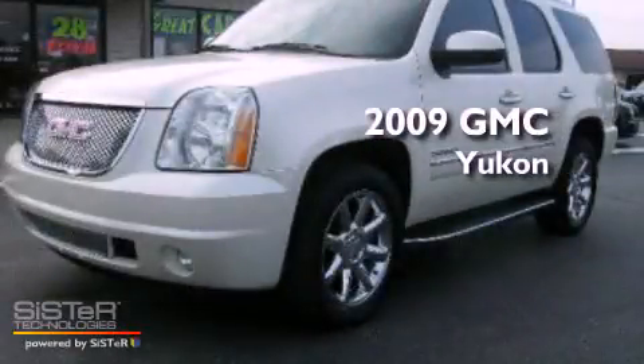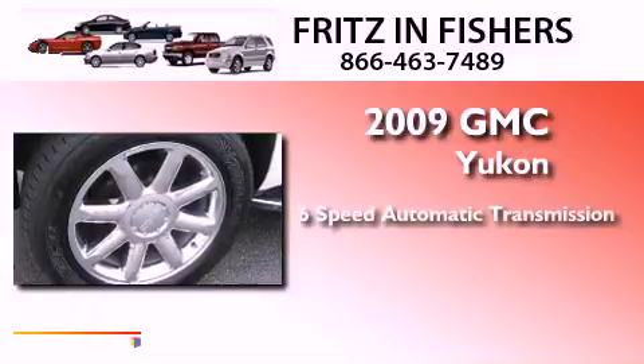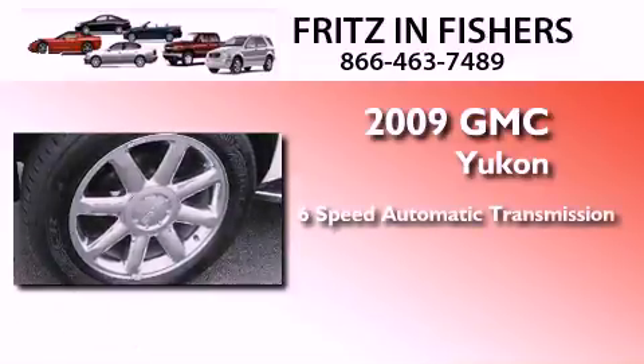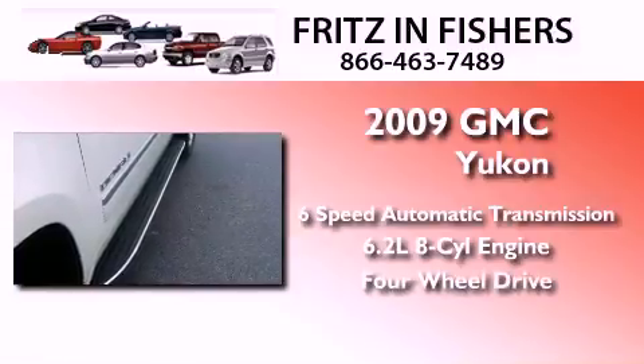This is a 2009 GMC Yukon. This SUV has a six-speed automatic transmission, a 6.2-liter V8, and the added capability of four-wheel drive.